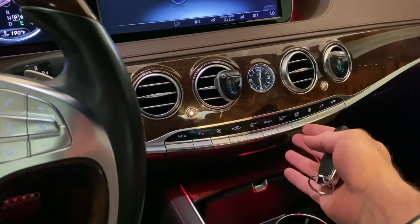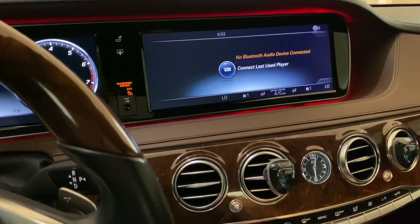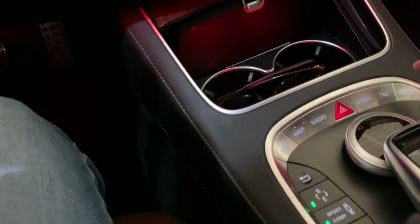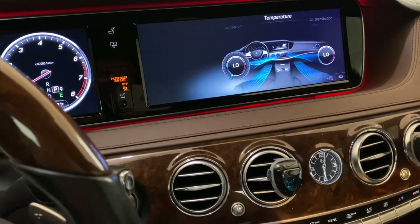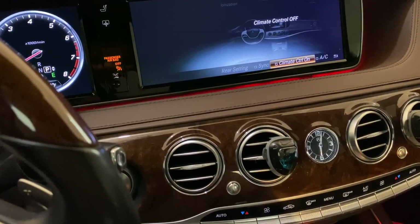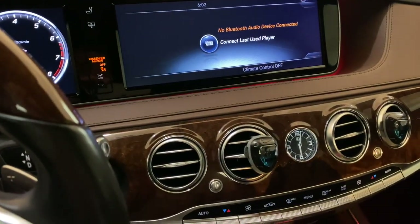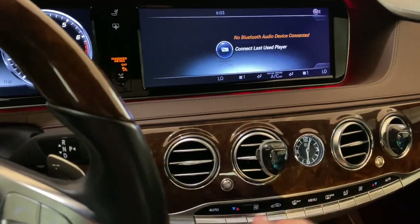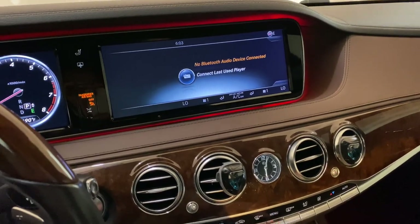One more frustration: you can't simply turn off the AC. You can't just reduce the fan to zero — there's no off button on the climate panel. You have to go into the menu, wait forever for it to load, then go to climate control, and manually select off. Meanwhile in the back seat there IS a simple off button. Why isn't there one up front? It's needlessly complicated.